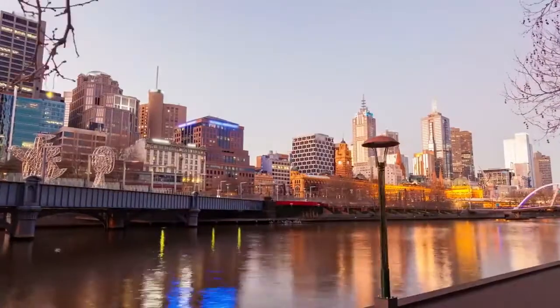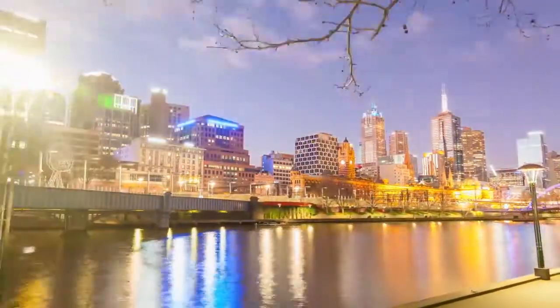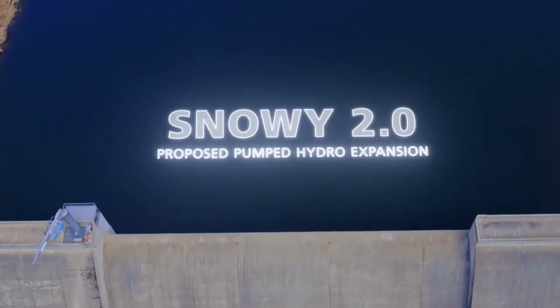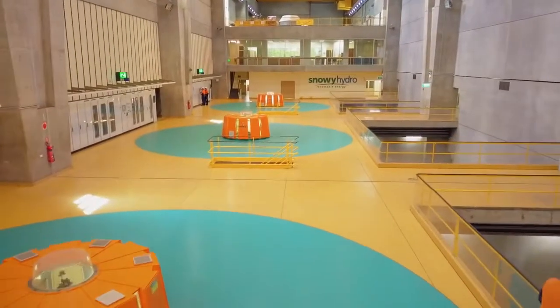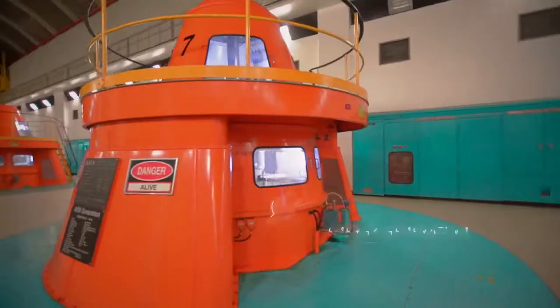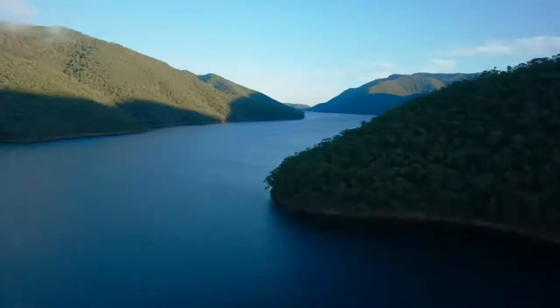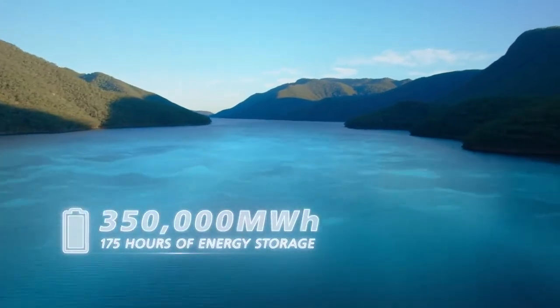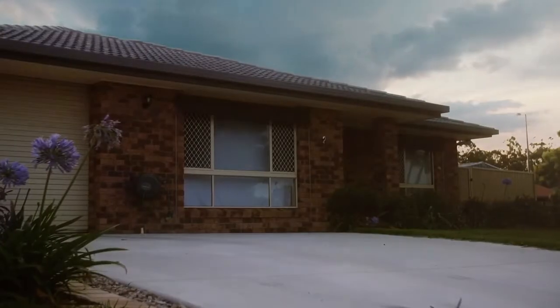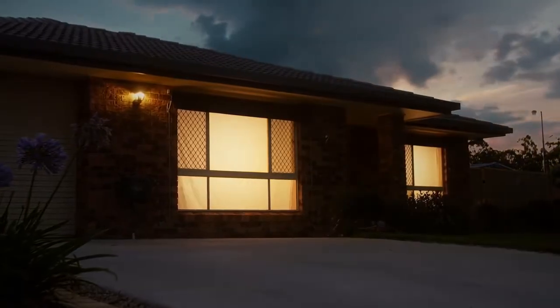At times of peak energy demand we keep the lights on. Snowy 2.0 is a pumped hydro project that would sit within the existing scheme and if built would supercharge the scheme by adding additional energy generation and large-scale storage capabilities. Snowy 2.0 will make renewables reliable and will lower future energy prices for consumers.